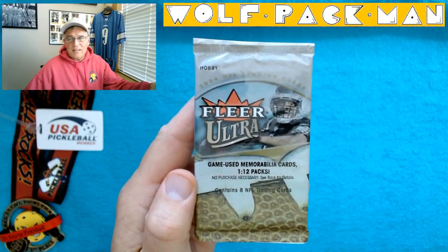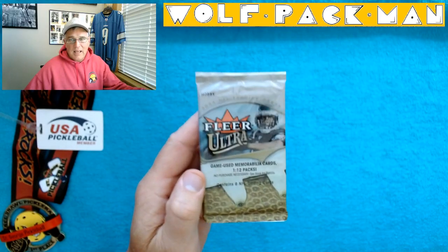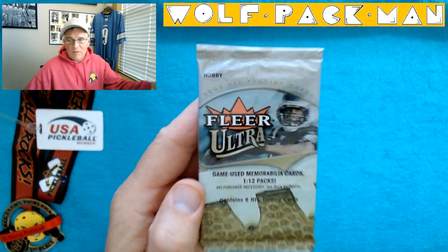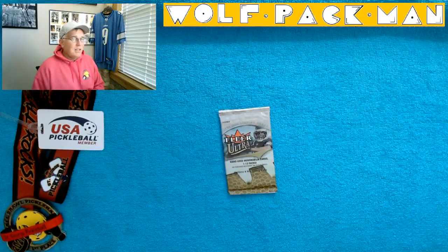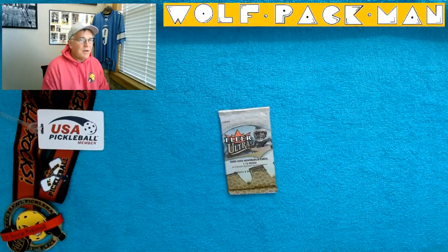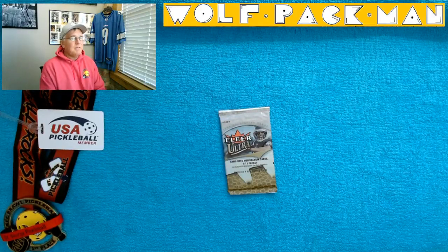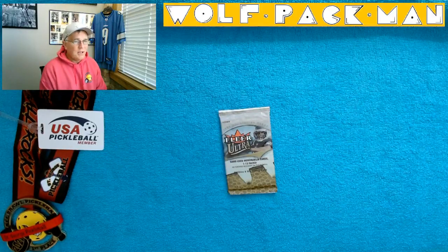Eight cards in the pack. There's Donovan McNabb on the front — that's cool. Game used memorabilia 1 in 12 cards, so that's a good ratio. 232 cards in the set, 27 Hall of Famers: LaDainian Tomlinson, Brett Favre, Peyton, Jerry Rice.